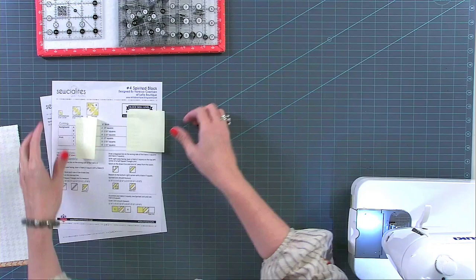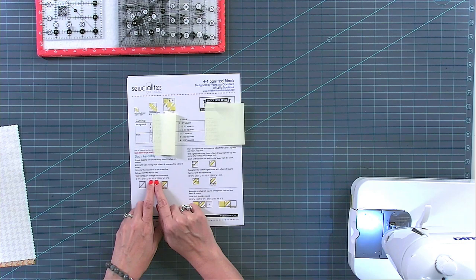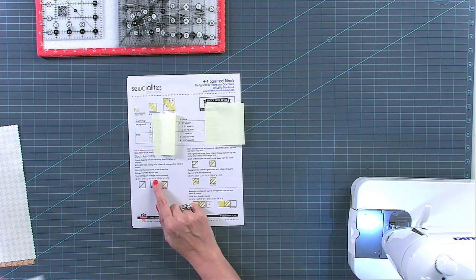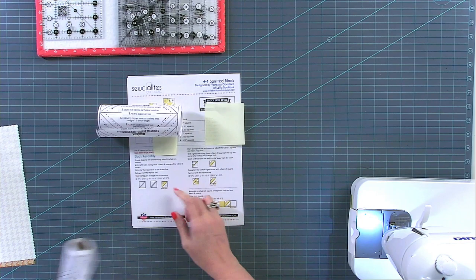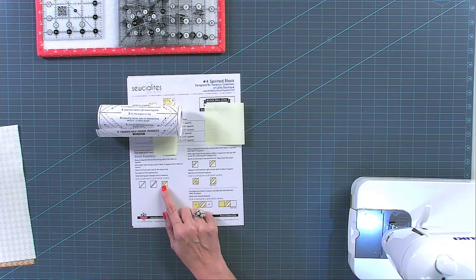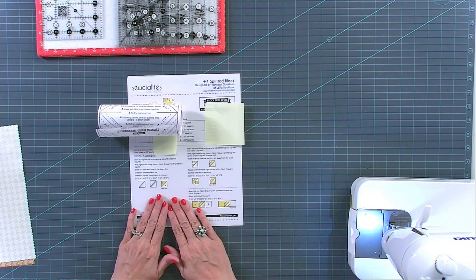I'm doing a six inch block. We're making half square triangles — my half square triangle should be two and a half unfinished, which means two inches finished. So I'm going to use two inch finished triangle paper. If you're making the three inch, you can use one inch triangle paper; for the nine inch, three inch triangle paper. Or you can follow the instructions as they are. The reason we write instructions that way is so you don't have to buy triangle paper — but I'm showing you today what I do at home, and I use triangle paper.